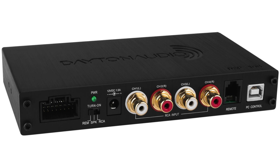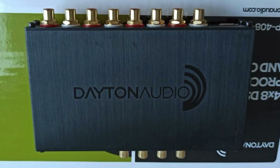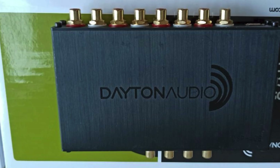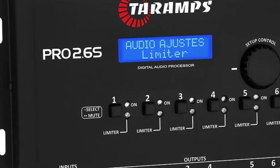Its build quality is robust for the money. When you consider everything it offers at its price point, I really think the DSP-408 is the best value in digital processors.